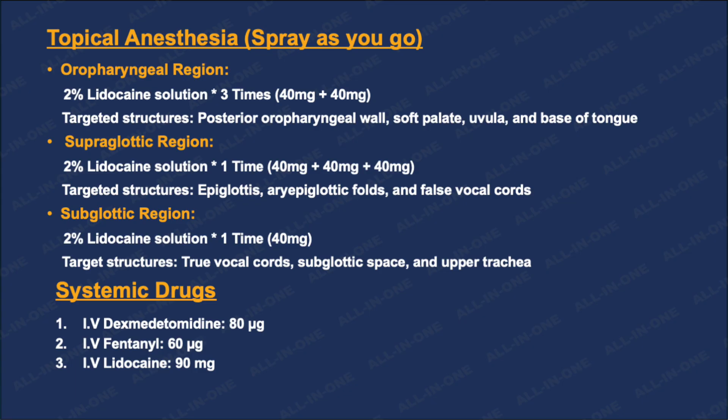For good patient comfort, we sedated the patient with IV dexmedetomidine and IV fentanyl. And to avoid any cough reflex, we also gave IV lidocaine.